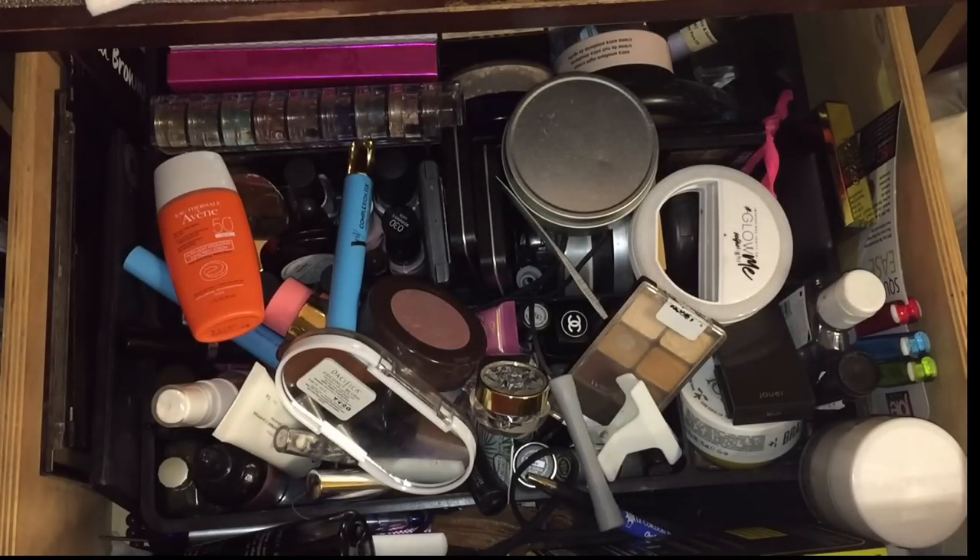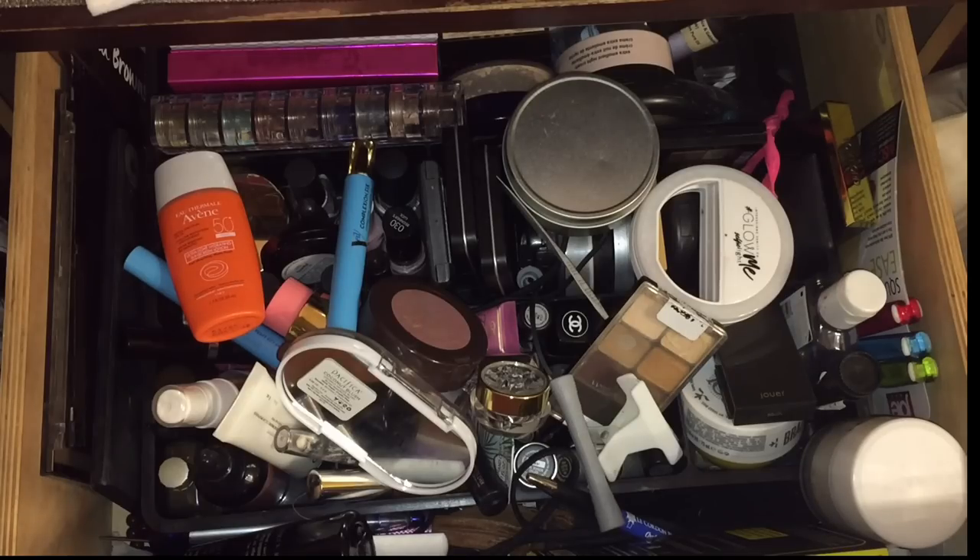Hi guys, we're back with another video. This is my everyday makeup drawer — I love bringing these to you. If you love these type of videos, make sure you give it a thumbs up, don't forget to subscribe before you leave. This is where I show you my makeup drawer for the month of January. I am a little bit late — I usually try to put it out at the end or very beginning of the month.